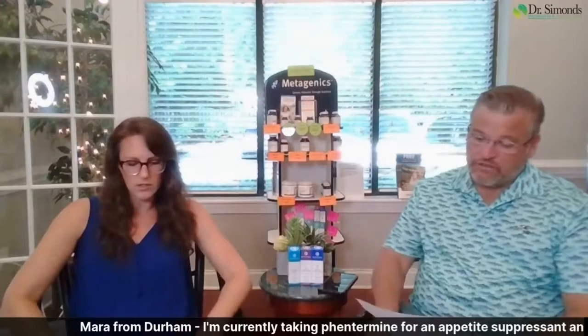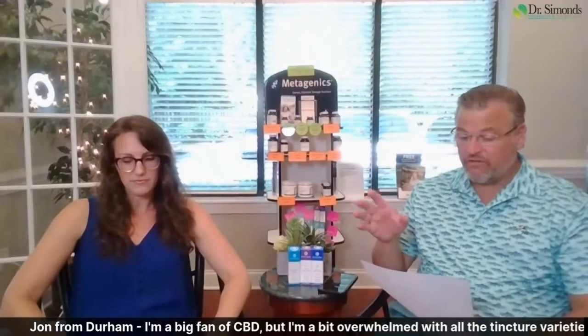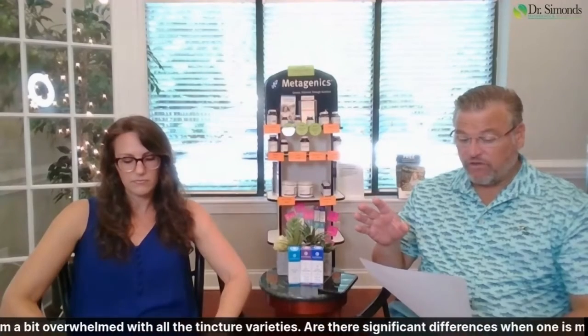John from Durham is a big fan of CBD. He's overwhelmed by all the tincture varieties, and I like this question. Are there significant differences when it's marketed for better sleep versus more muscle recovery?